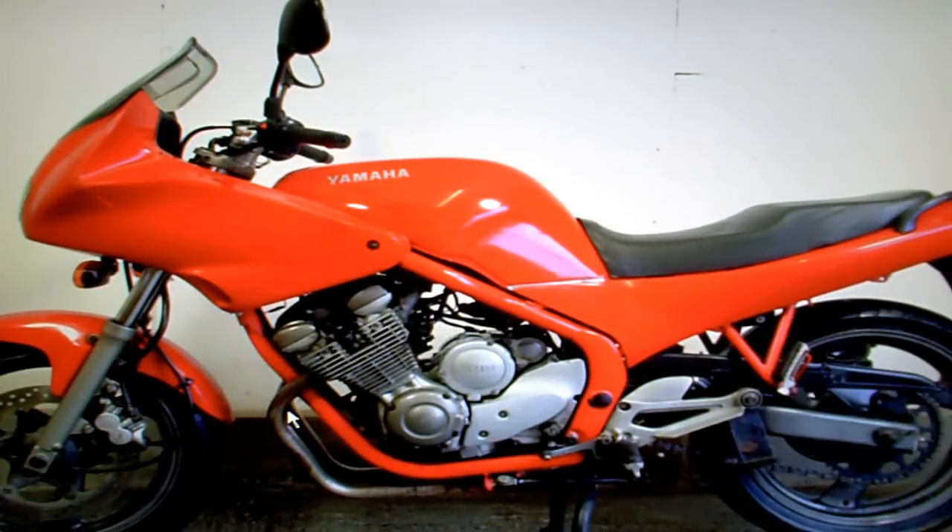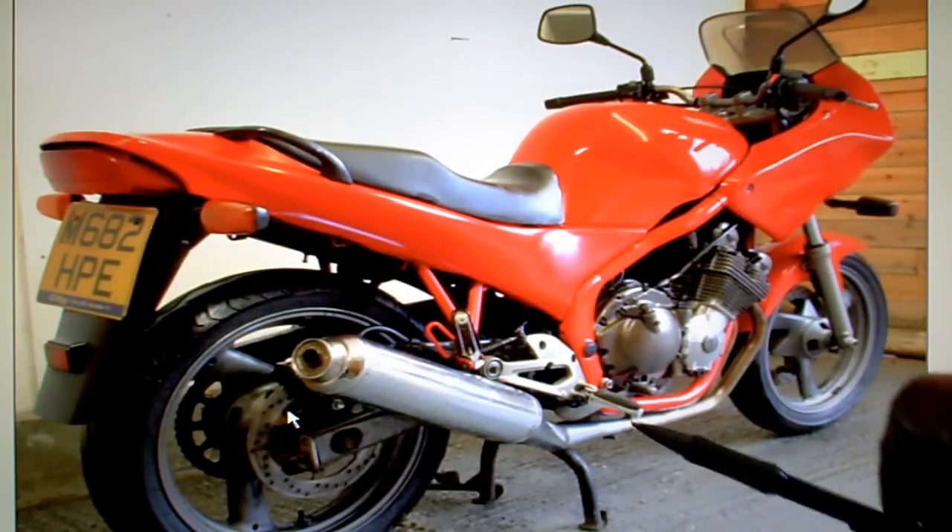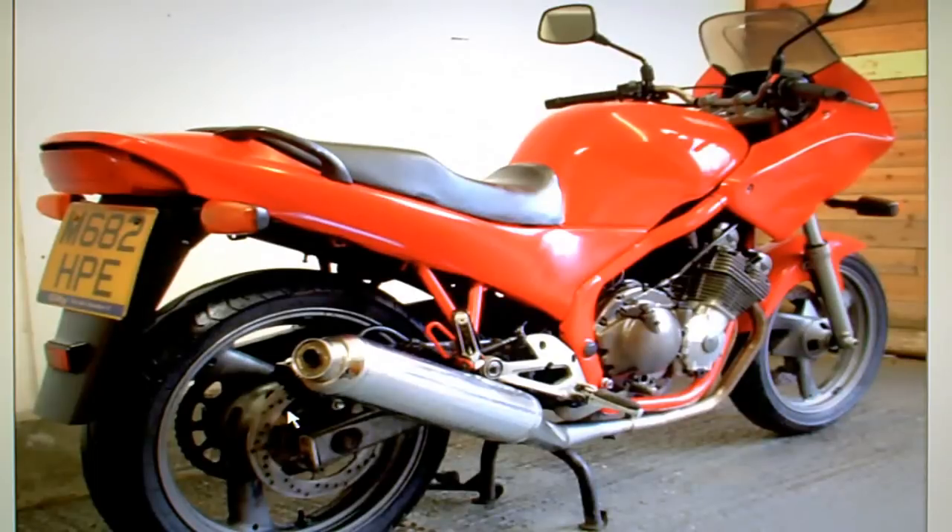Just looking around the bike, a few little things to point out. The rear brake is not working — when you operate the rear brake lever it feels like it goes straight down to the bottom. Maybe there's no oil in it, or maybe the seals have gone hard or something. You need to sort that out; it's quite a simple job I would have thought.